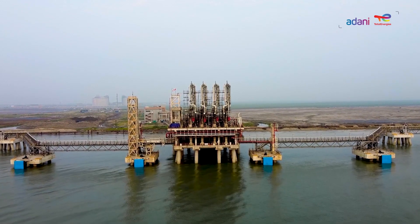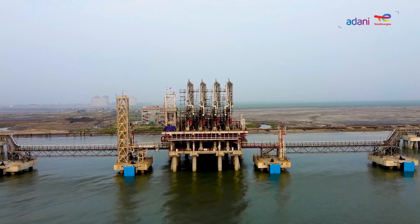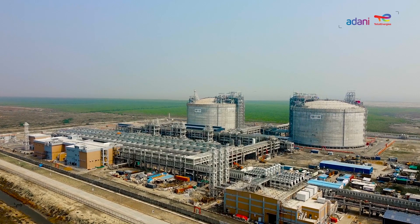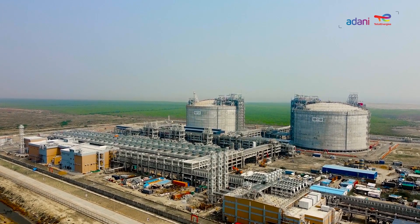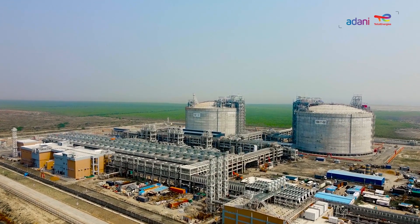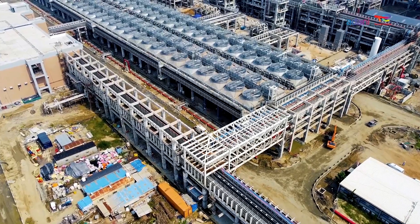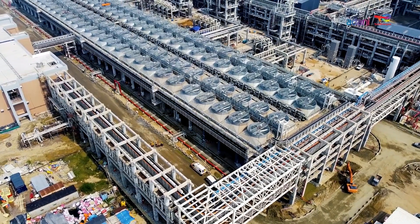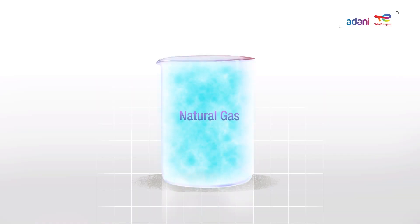As a vessel is transported and berthed into an import terminal, LNG is transferred from the vessel to specially designed and constructed cryogenic storage tanks at the import terminal via unloading arms.